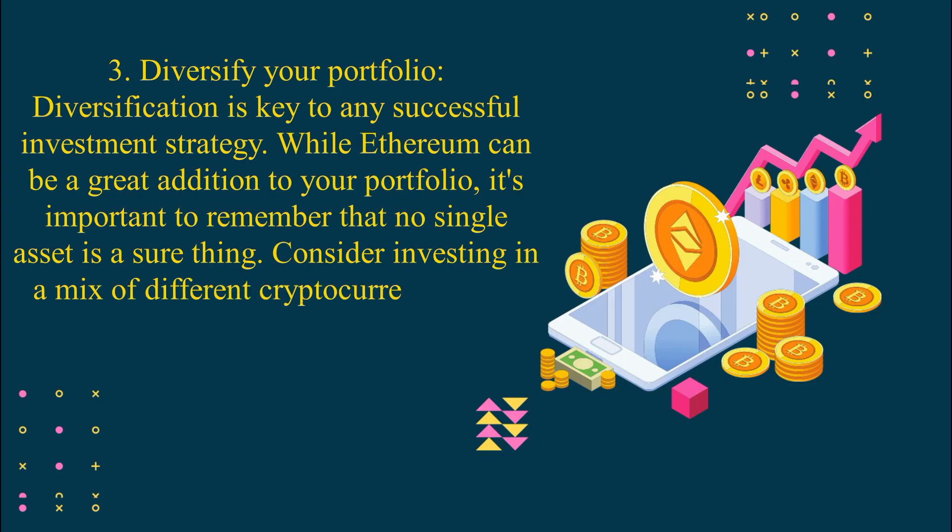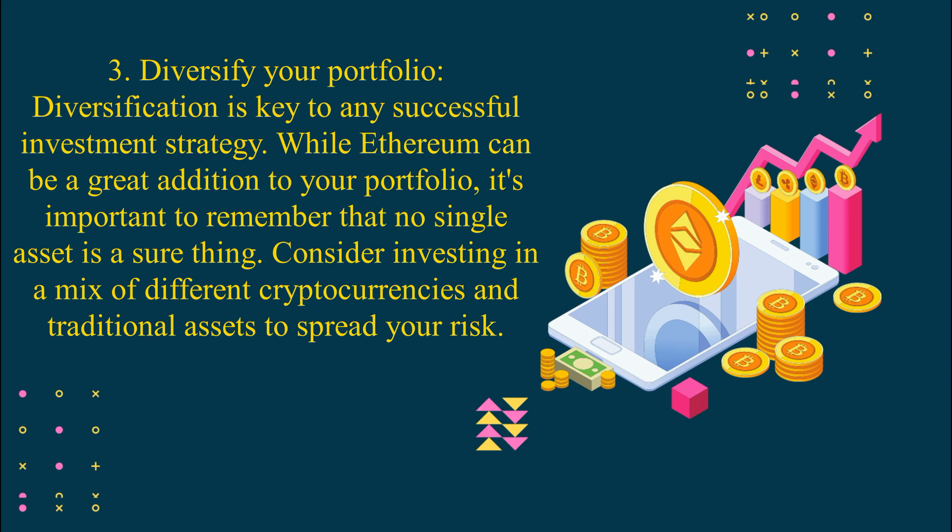Number 3: Diversify your portfolio. Diversification is key to any successful investment strategy. While Ethereum can be a great addition to your portfolio, it's important to remember that no single asset is a sure thing. Consider investing in a mix of different cryptocurrencies and traditional assets to spread your risk.